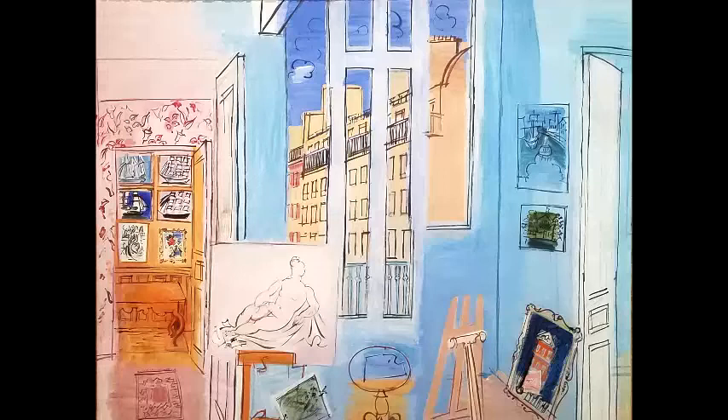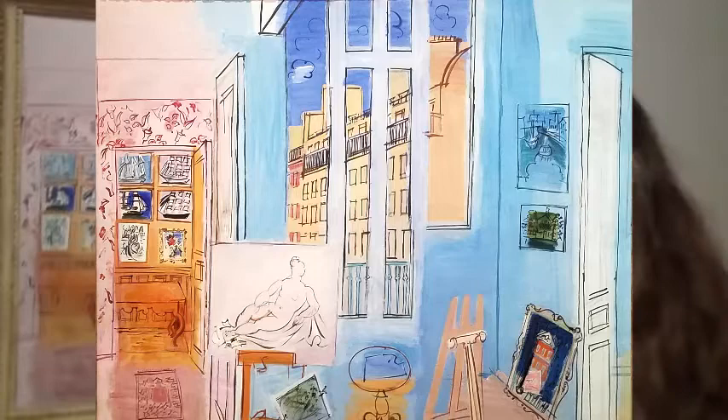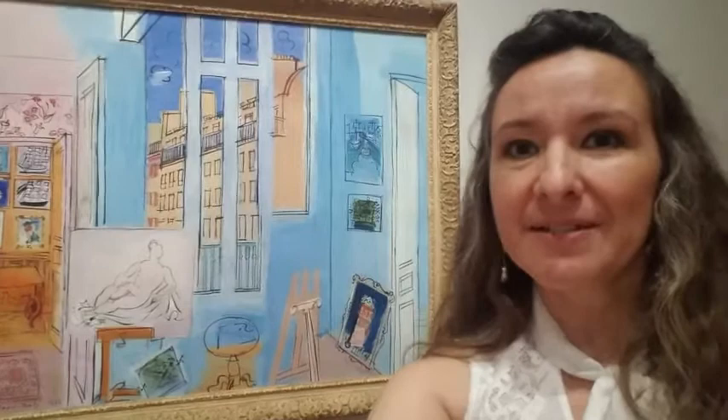Behind me is a piece by Raoul Dufy — it is a painting of his studio space. What strikes me about it is the colors and the lines; it's very angular, very colorful. Really beautiful — the pinks and the blues. Apparently it was kind of a thing to paint the artist's studio, and it was often done by Matisse as well.